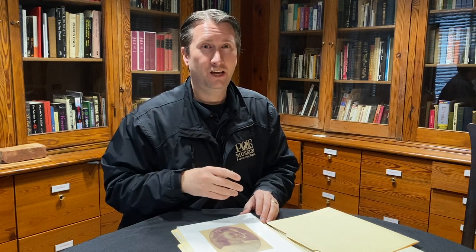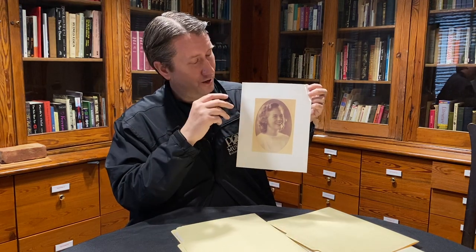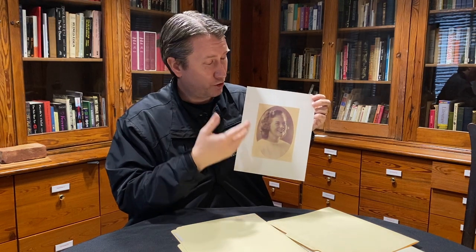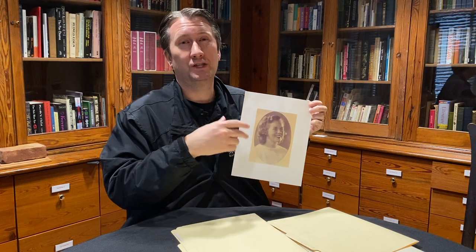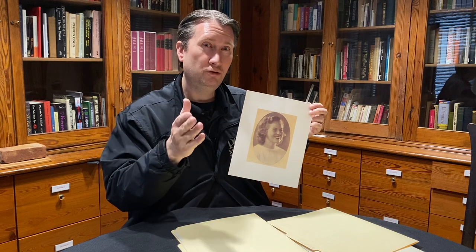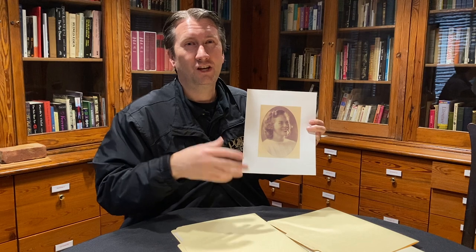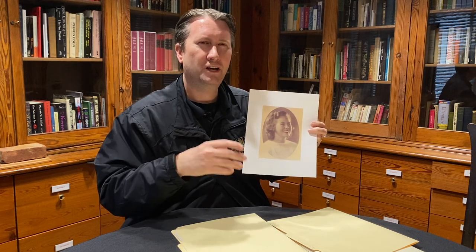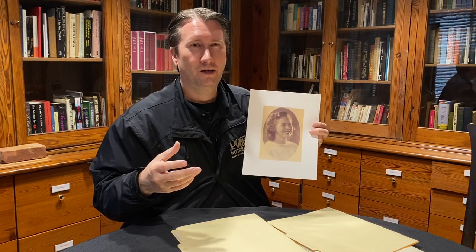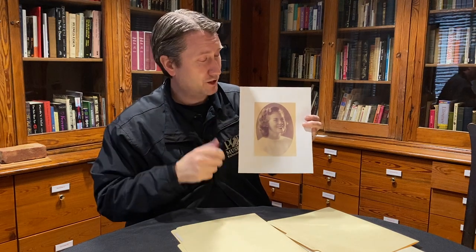Decades later, in 1997, Toni Suda donated the pieces to the Poe Museum. She was always interested in having them appreciated by a wider audience, and she knew this was a place they'd be seen, studied, and appreciated. You too can come to the Poe Museum and learn more about Poe by seeing the clothes he wore — because they tell you a lot about the kind of person he was, or the appearance he wanted to project to the world. We have these pieces thanks to the generosity of Antoinette Suda.